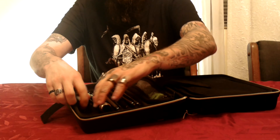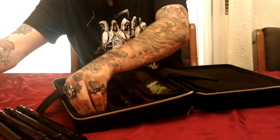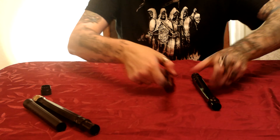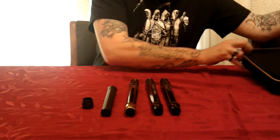Without further ado let's unzip this bad boy. Let me flip it over so I can see it first. I'm already getting excited here. We're going to open this up, take everything out, and move the case to the side for a second.